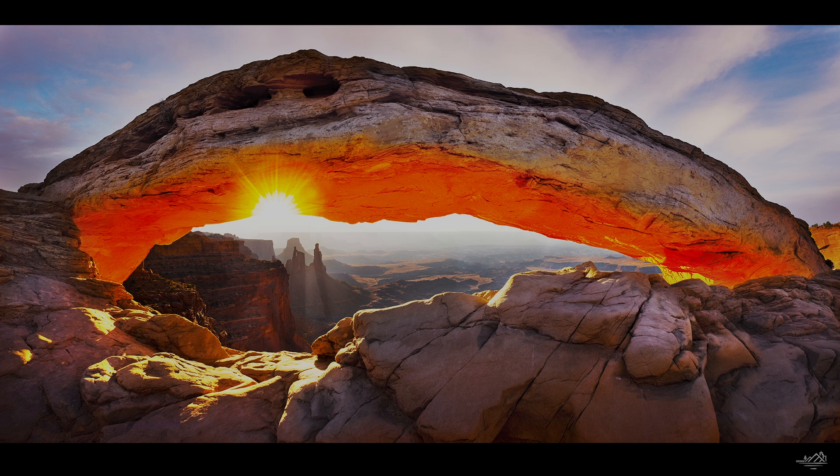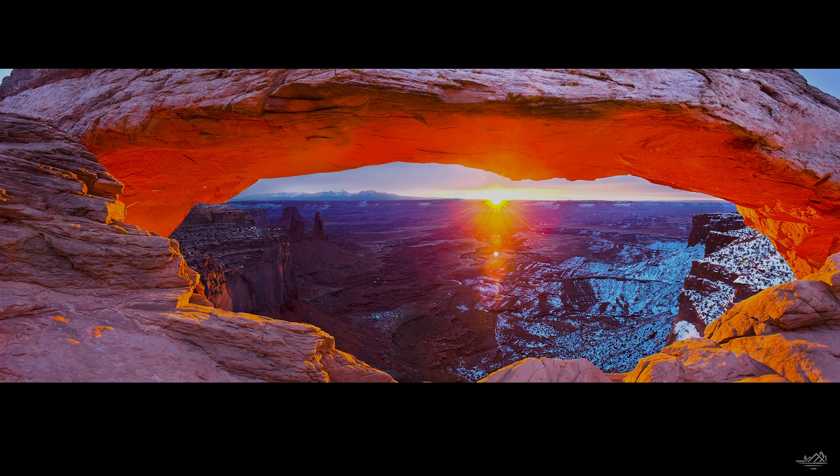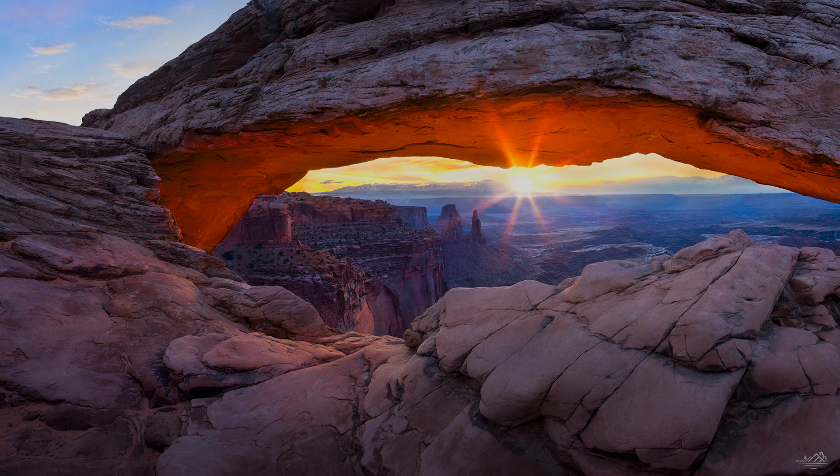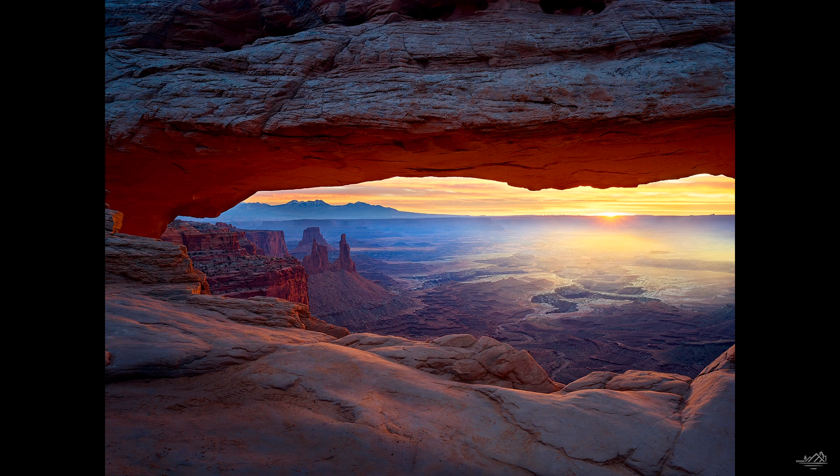I've been going to this area for decades now, at least two decades, photographing this arch. When I was going through college, I heard of this place and always knew I had to try to capture an image of it. I've gone throughout the years and gotten some really great images I'm truly proud of. But this one, Echoes of the Desert, is truly special — it's the first real time I've captured Mesa Arch conveying the calmness and tranquility of the desert.